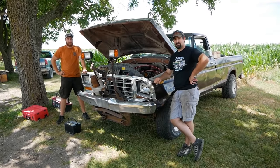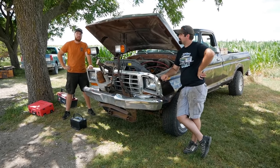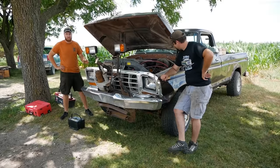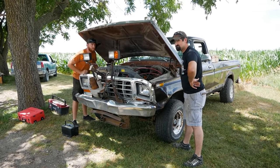Ladies and gentlemen, welcome back to another episode of Junkyard Digs. I'm here with my buddy Wyatt again in a last-minute impromptu revival. What we have here is a 79 F-150 4x4 with a 460 that caught on fire. That's about all we know.